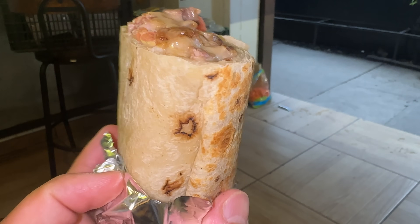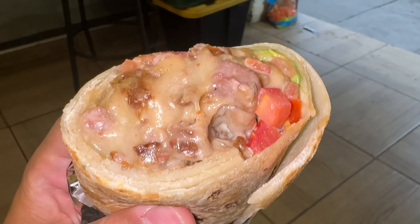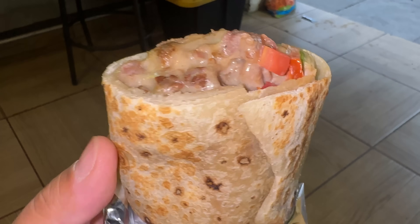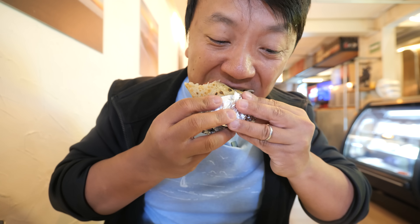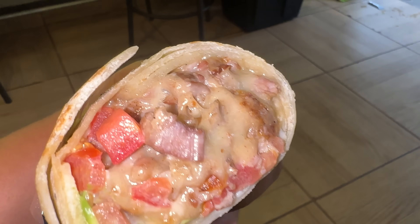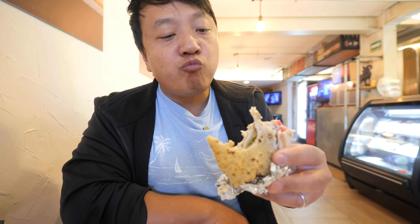Just for reference, this versus a Chipotle burrito would be like Mike Tyson in his prime fighting a boxing match with — well, me. That's how much superior this is. That was at least a pound of burrito right there. I'm so happy with that. I'm surprised nobody's here — like a little hidden gem. Best burritos, nobody's here. If you're ever in Mexico, come try this place out. Life-changing.